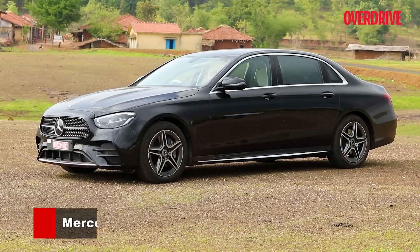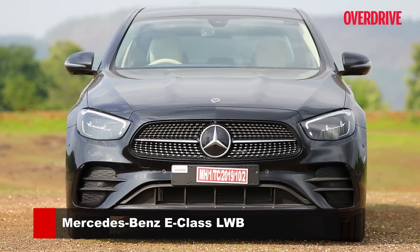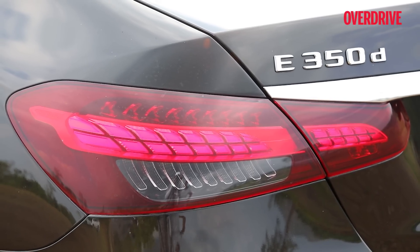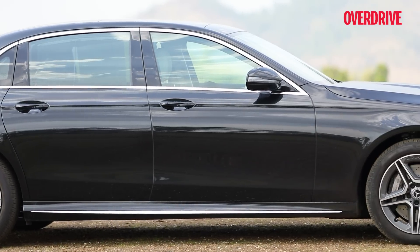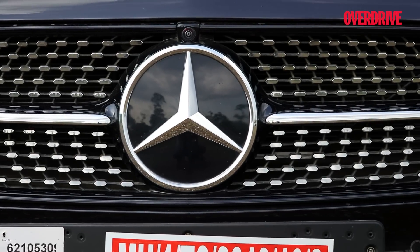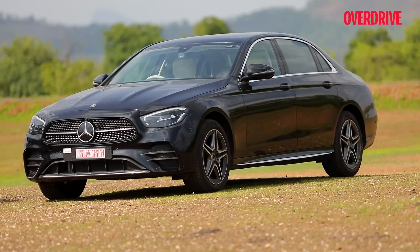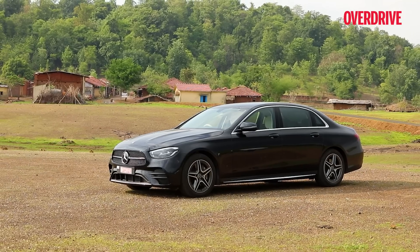The updates to the fifth-gen E-Class are far more drastic, making it look like an all-new car with a fully revised front fascia, slimmer headlights and taillights that accentuate its width. And since it was revealed before the new-gen S-Class was, saying the S looks like the E is more correct than the other way around, which should do its bit as far as bragging rights go.